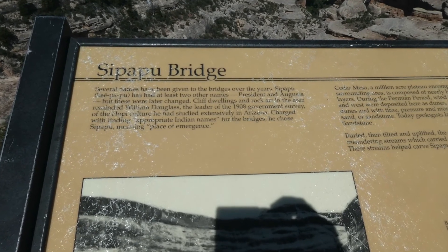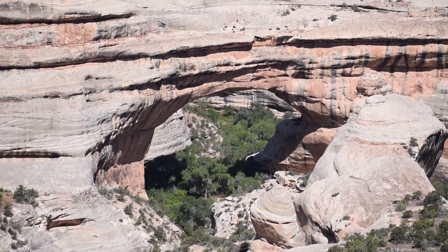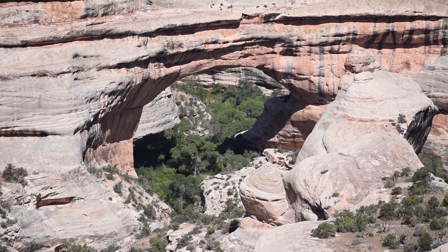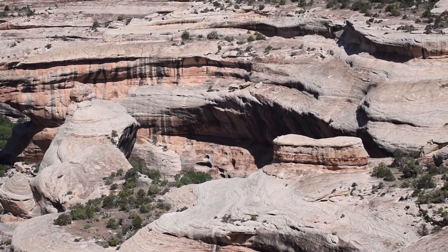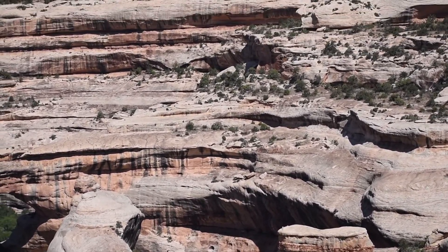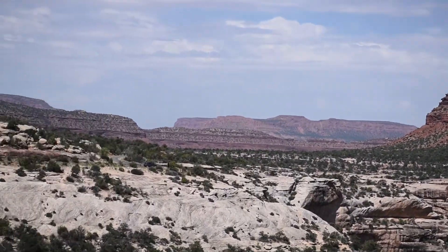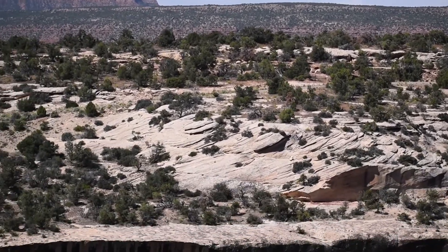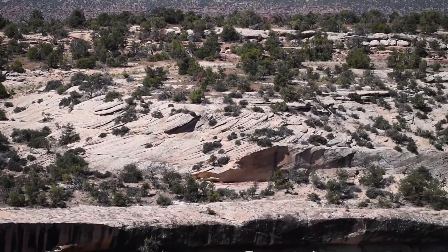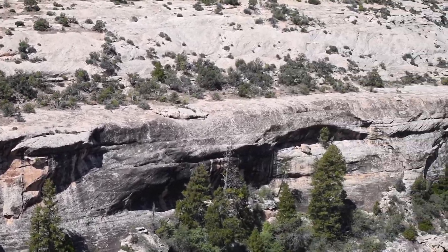The first bridge we're going to go see is Sipapu Bridge. There are three major bridges here in the National Monument: Sipapu, Kachina, and Owachomo. We're going to go see Kachina, but Owachomo you have to take a trail back to see it, and we probably won't have time. These bridges are named after ancestral Puebloans who once lived in the area.